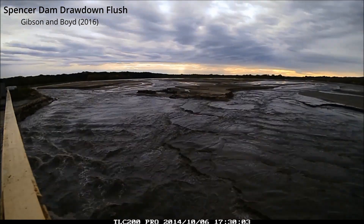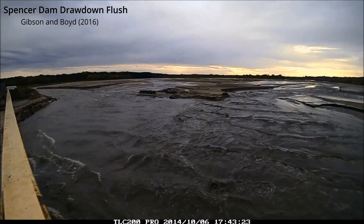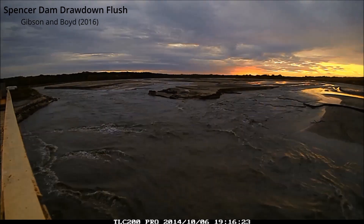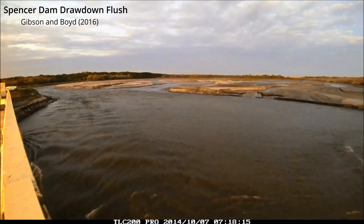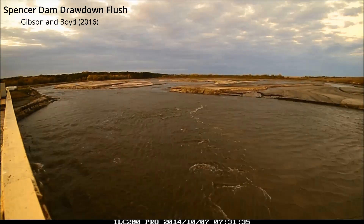Now we're going to get a Nebraska sunset and sunrise, and when we wake up in the morning the sand channel over on the left has almost entirely captured the flow and the headcut will push up in that direction.